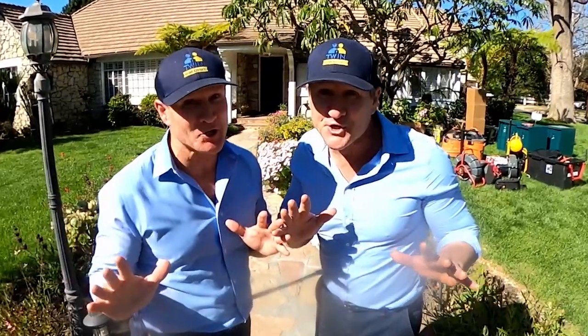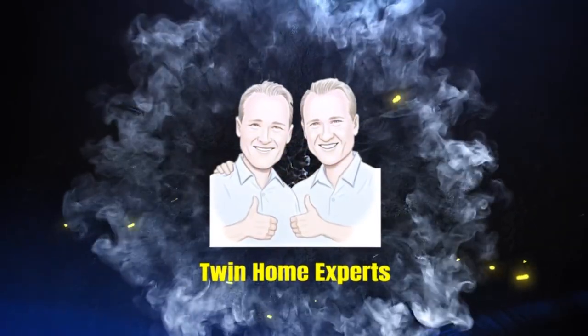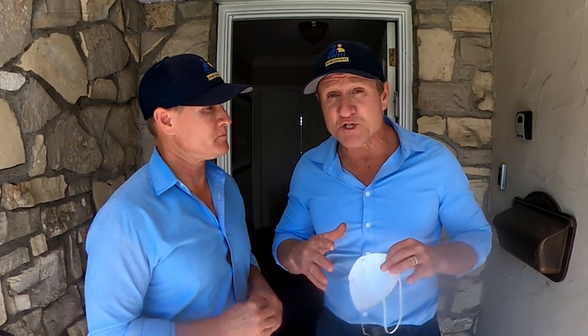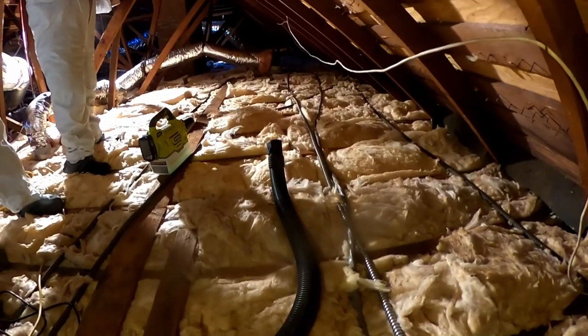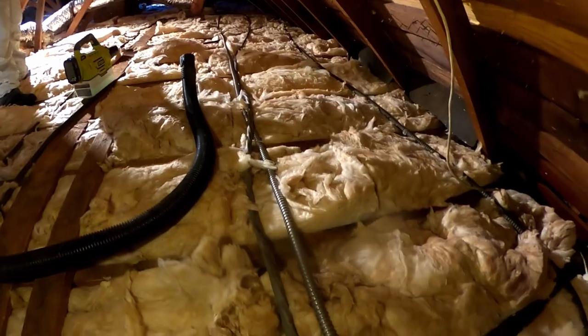Attic rodent disaster, and here's why. Before we take you up in the attic, we're the fifth company to come out and tackle this massive rodent infestation. A week ago was the last company that installed and replaced brand new insulation. When we removed it and did our inspection, you won't believe what we found.